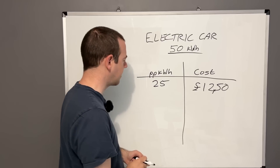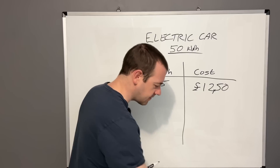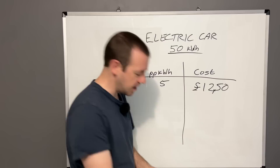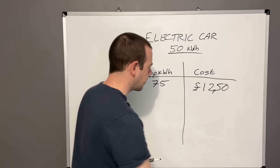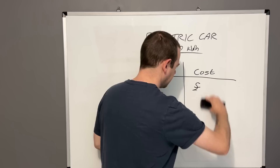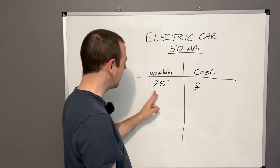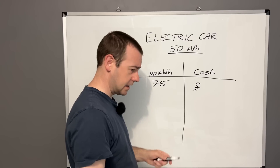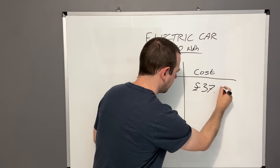But if you're on a rapid charger at a service area it could be around 75p per kilowatt hour, so that same fill-up would not be £12.50 — it would be 75p times 50, which is £37.50. A massive difference in refueling cost.